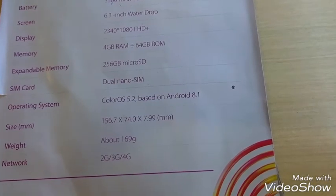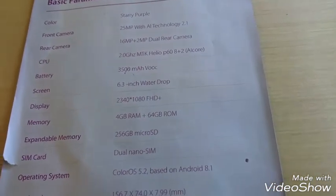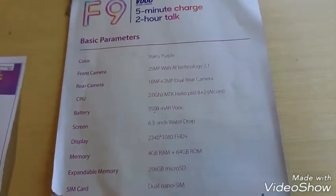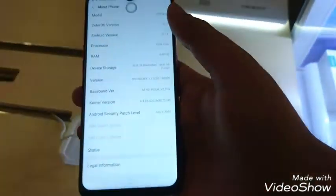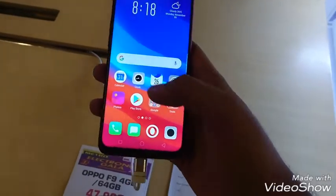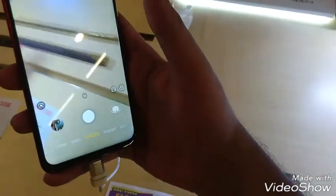It runs Android up to version 8.1 — the latest software version. The battery is 3500mAh. It is very stylish and light, and the feel when using it is quite responsive.